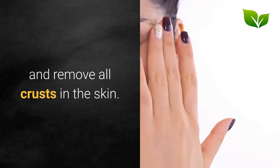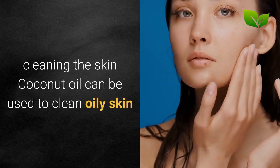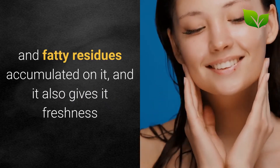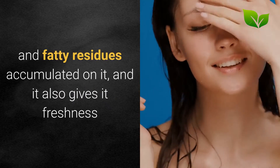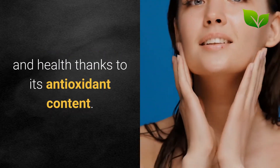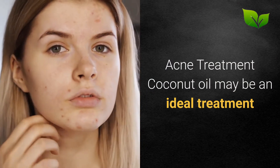Clean the skin: Coconut oil can be used to clean oily skin and remove all the impurities and fatty residues accumulated on it, and it also gives it freshness and health thanks to its antioxidant content.